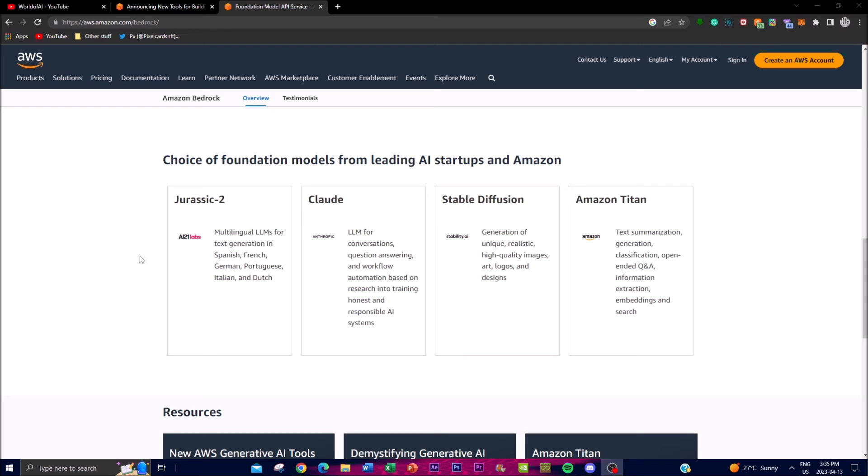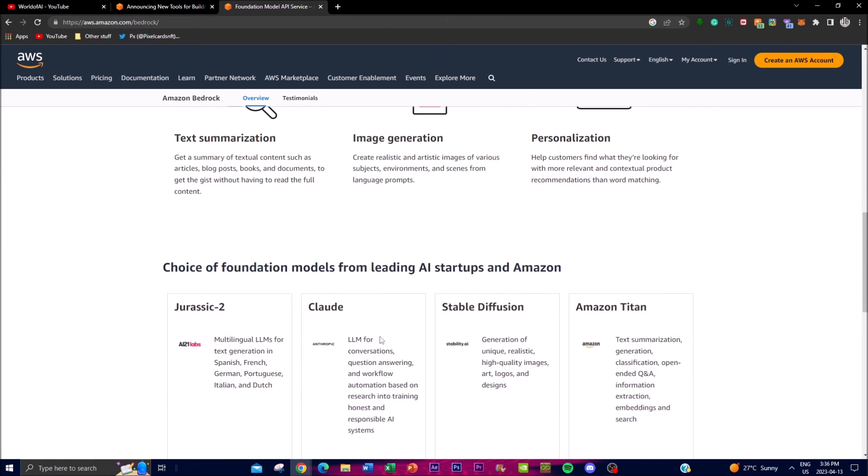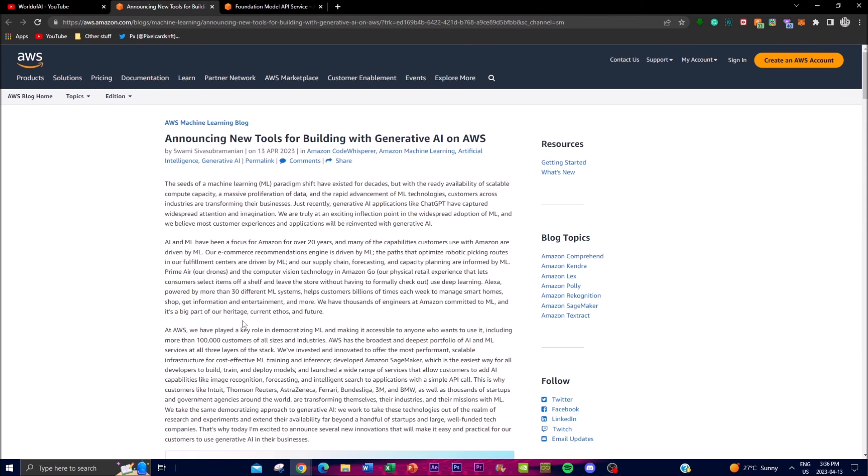It's also worth noting the choice of foundation models and the companies they've worked with and invested in — making these models accessible to anyone who wants to use them. They have over 100,000 customers of all sizes and industries using their AI and ML services, through integrated startups. For example, Jurassic-2 is a multilingual LLM for text generation in Spanish, French, German, Portuguese, Italian, and Dutch, integrated with their generative AI system and accessible through Bedrock.